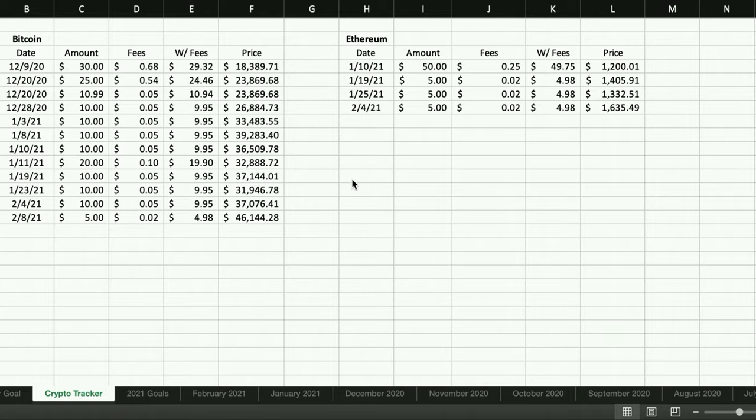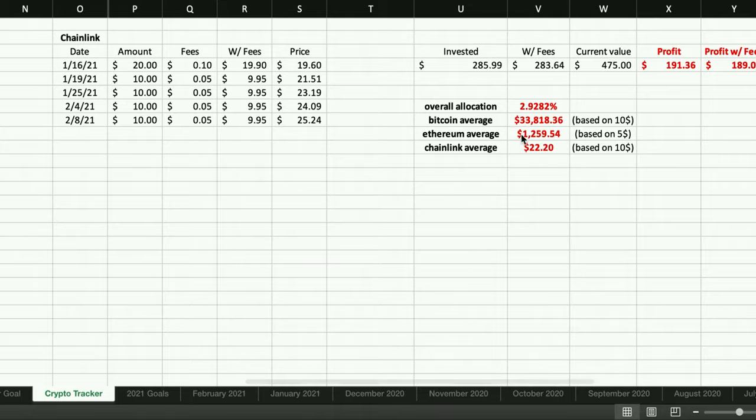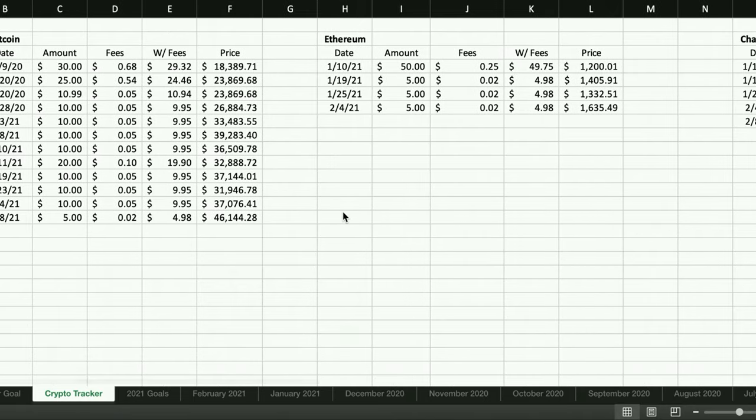I dollar cost average into Bitcoin, so every time I buy it I have to write down the price and how much I bought it for — which is kind of annoying but at the end of the day it's not that much of a deterrent from using Coinbase because of the low fees and how easy it is to buy. I have Bitcoin, Ethereum, Chainlink, and I have down all the dates I bought it at, how much, the fees, and the price. My Bitcoin average is about $33,000 — I've been buying since $18,000, putting in about $10 a week. It's not like Robinhood where it'll show you the average you bought at, so that's one of the biggest cons.